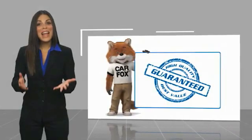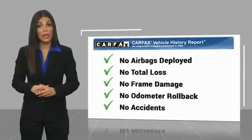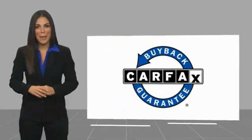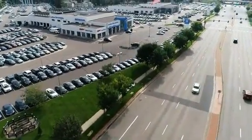Here's another high quality vehicle with a Carfax vehicle history report. Be sure to find a complimentary copy of this report online or contact the dealership. This vehicle qualifies for the Carfax Buy Back Guarantee. Thank you for listening. Bye.